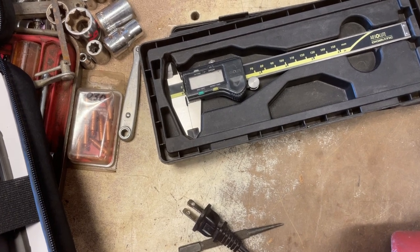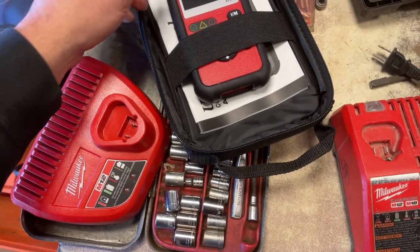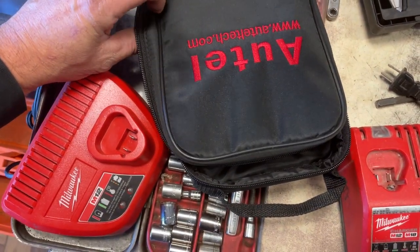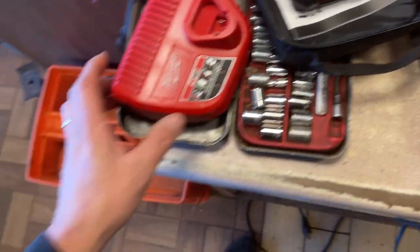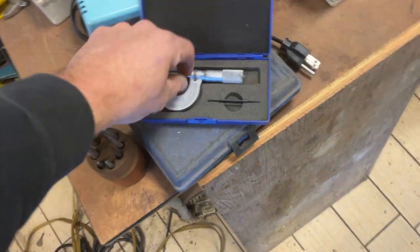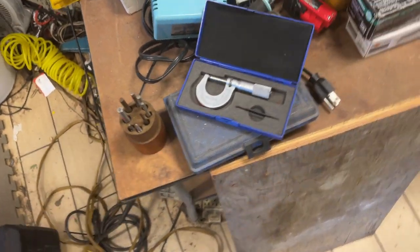The Mitutoyo Digimatic, that is $40. The OBD-2 Reader, this is an Autel AL-529, that's $30 for that. Milwaukee M12 Charger, $10. There was a mic over here, a start mic, and this is $12.50. A set of punches, that's $12.50.